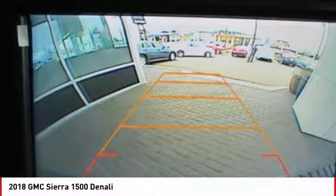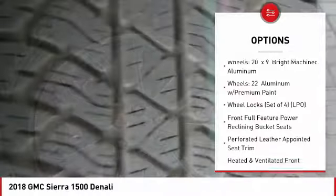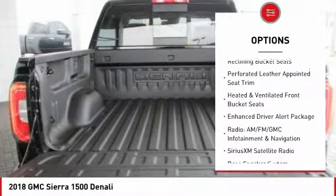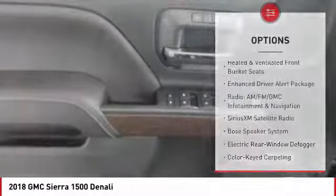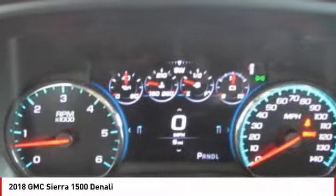Here are some of this vehicle's great options: remote engine start, power passenger seat, navigation system, steering wheel audio controls, traction control, Bose sound system, power sunroof, air conditioning, dual airbags, and power steering.